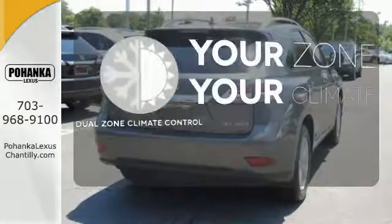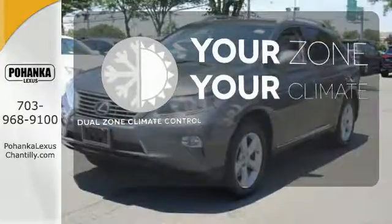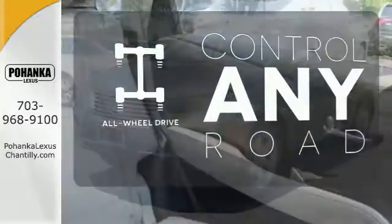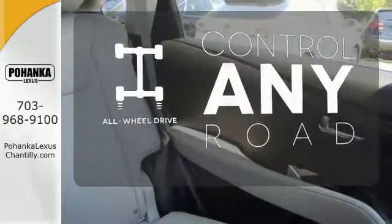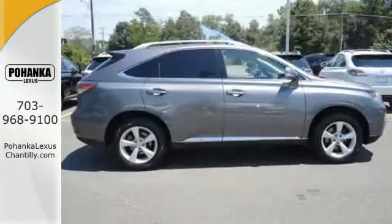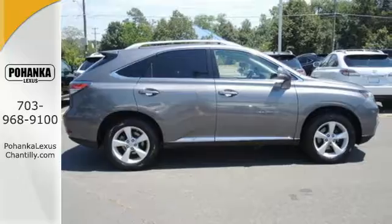It's too hot. It's too cold. Not anymore with the Dual Zone Climate Control. All-wheel drive allows you to master any road, any time. The backup camera gives you a clear picture of what's behind you. This statement maker will quickly become your new best friend.